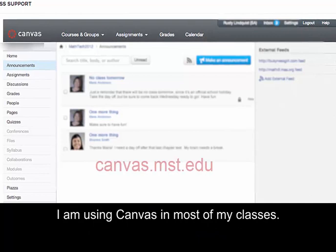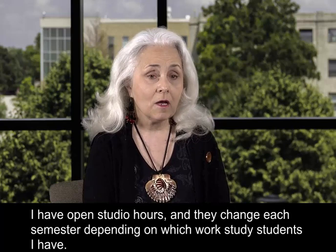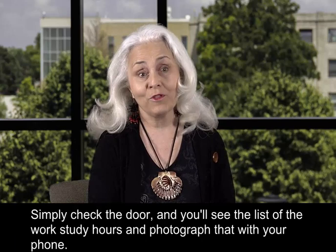I am using Canvas in most of my classes and I suggest you check your Canvas daily to see if there are any new announcements or assignment changes. I have open studio hours and they change each semester depending on which work study students I have. Simply check the door and you'll see the list of the work study hours and photograph that with your phone.